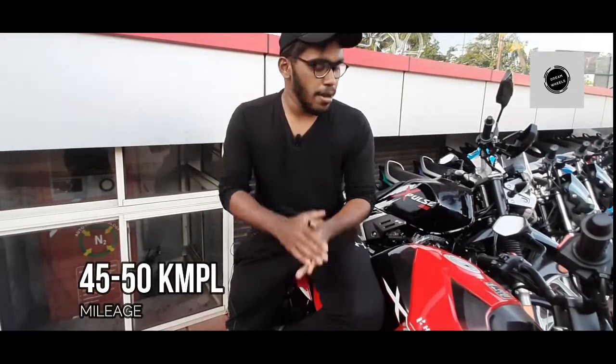Customer feedback indicates that the bike requires premium petrol for best performance, which is a downside for some users. The fuel economy comes in at around 45–50 km per litre.